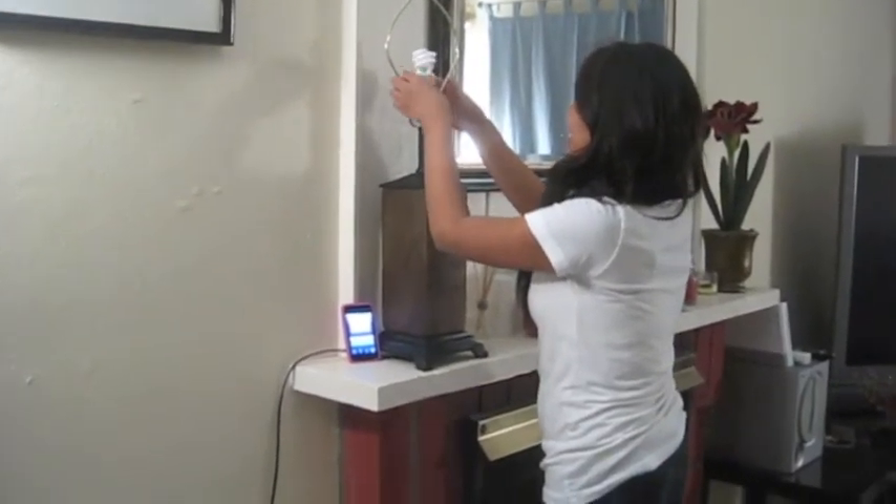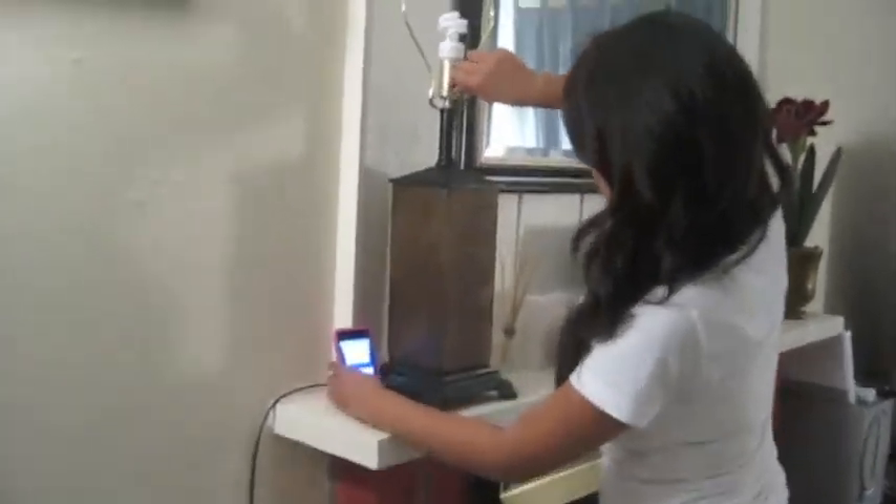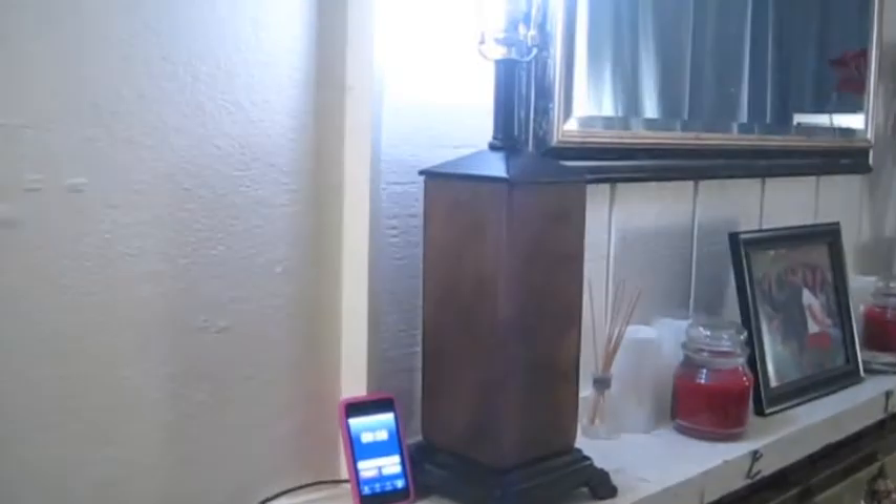Then we screwed in the 40-watt CFL into the socket, turned it on, and waited another 10 minutes. But we got tired of playing Just Dance, so we decided to try something a little bit different.